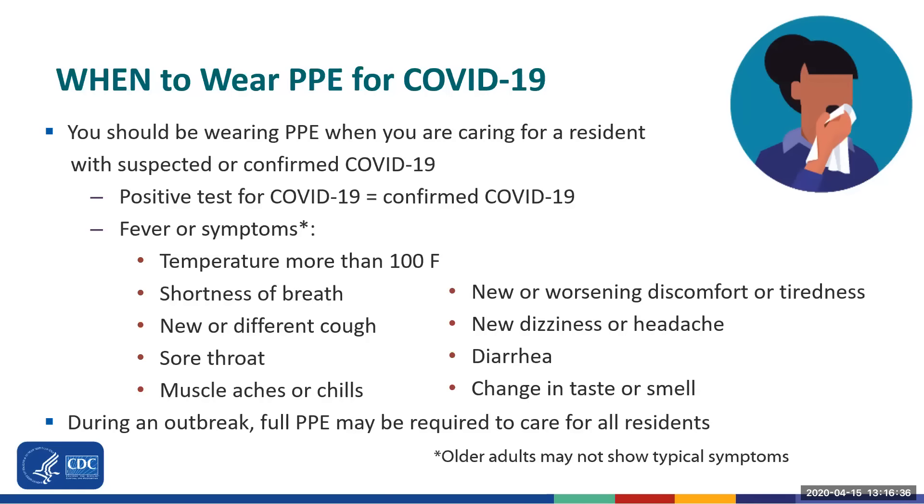Older adults may not show typical symptoms, so be on the lookout for symptoms such as new or worsening discomfort or tiredness, new dizziness, or diarrhea, and make sure that you are using PPE. During an outbreak, when multiple individuals in a building are sick or test positive, PPE may be required to care for all residents on a wing, in an area of the building, or even throughout the entire facility. Residents with suspected or confirmed COVID should also be restricted to their room.